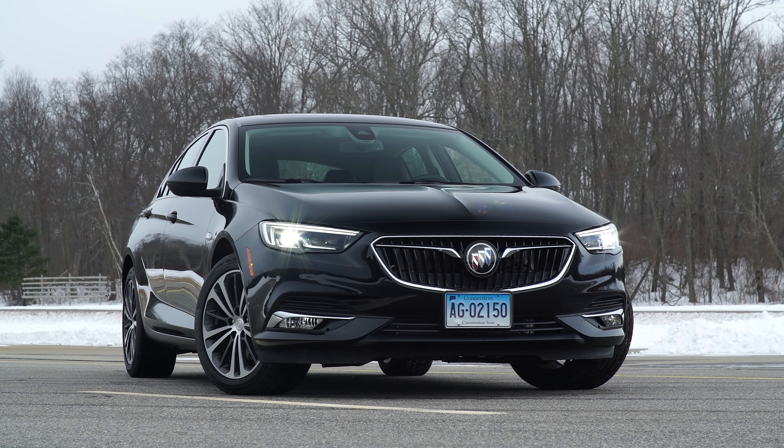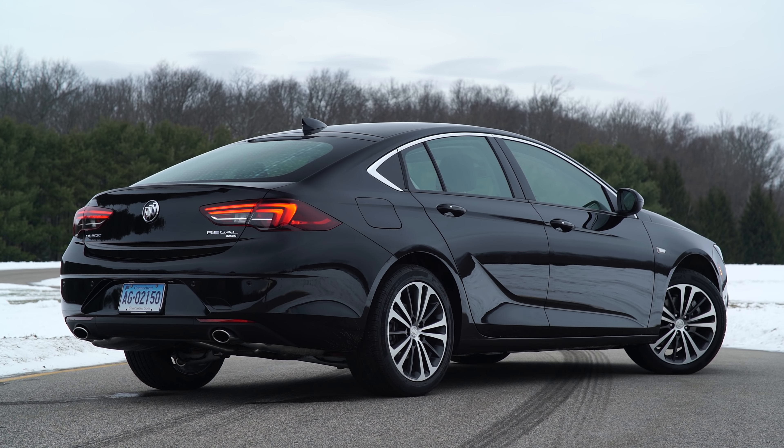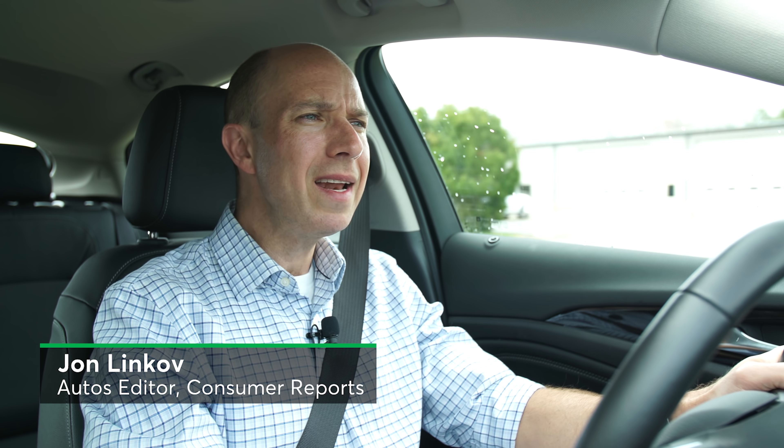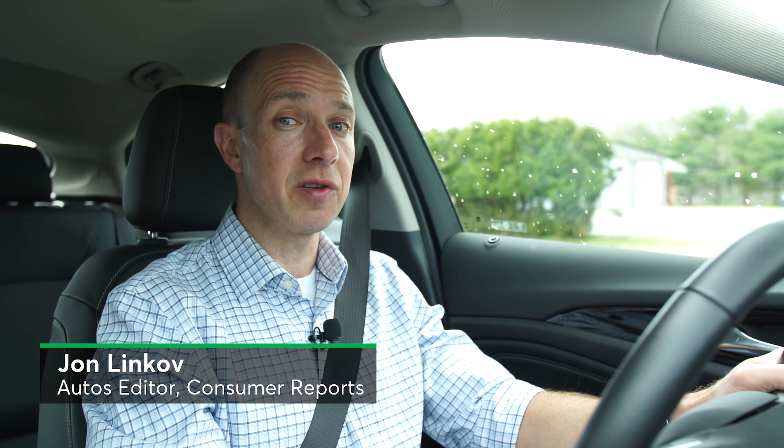The Buick Regal Sportback is a chameleon of a car. It looks like a run-of-the-mill sedan, but take a look in the rear — that's a hatchback. And that's the neat thing about the Regal. While it might not be the most exciting car on the road, it's definitely got some tricks up its sleeve to surprise you.